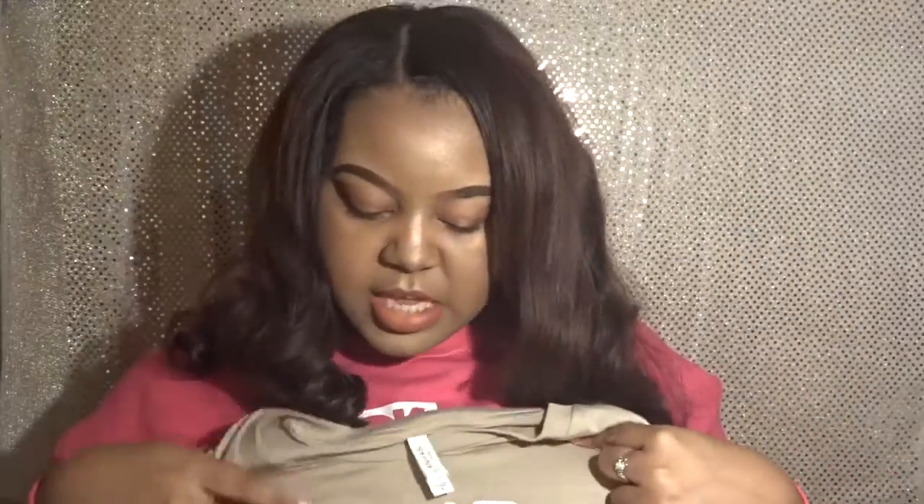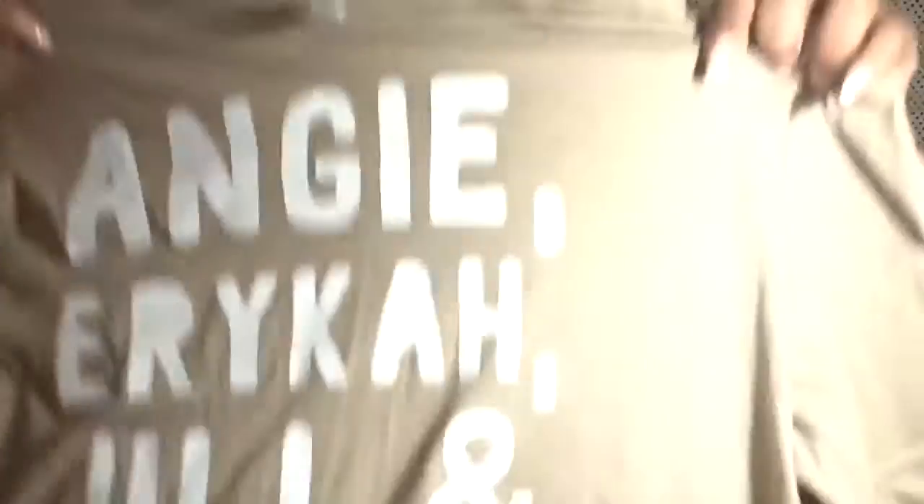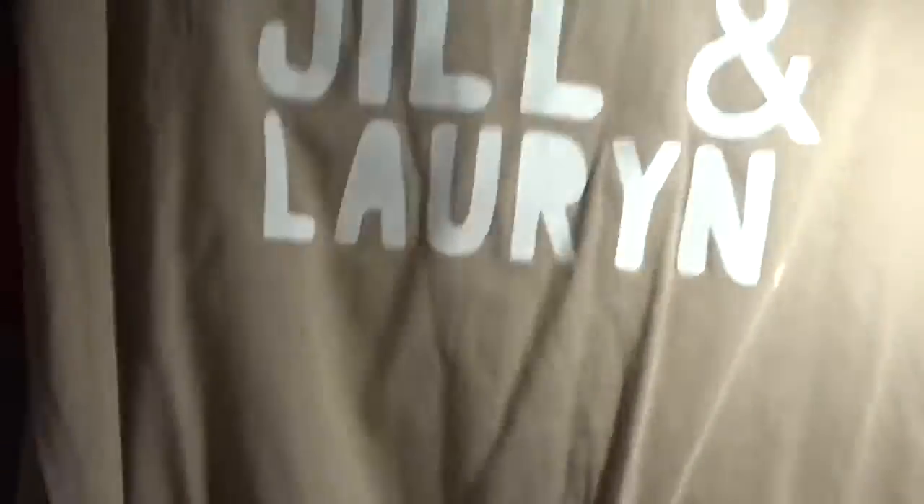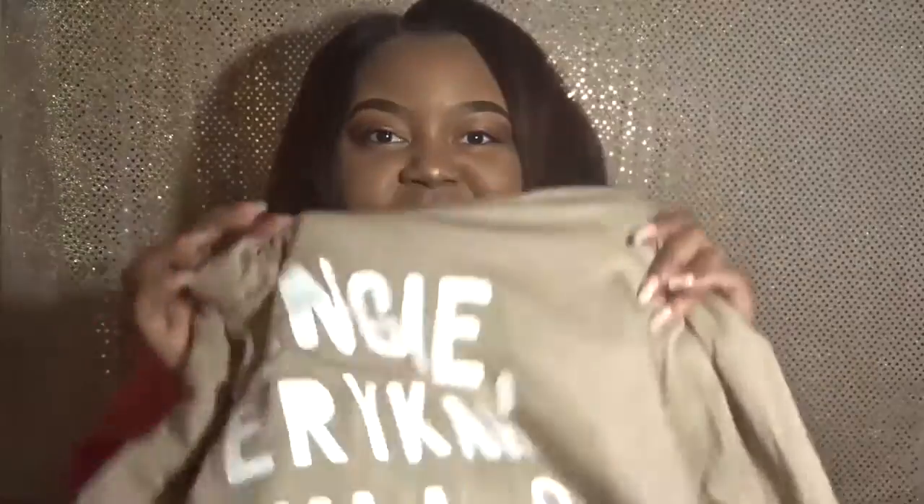The last shirt I'm going to show you — I actually featured it in my collective clothing haul, which I'll link above from September — is this 'Queens of Soul' t-shirt. It has Angie Stone, Erykah Badu, Jill Scott, and Lauryn Hill on it. I love neo soul music so this shirt was right up my alley. I have yet to wear it, but after doing this video I'm like, I need to go ahead and wear this t-shirt.